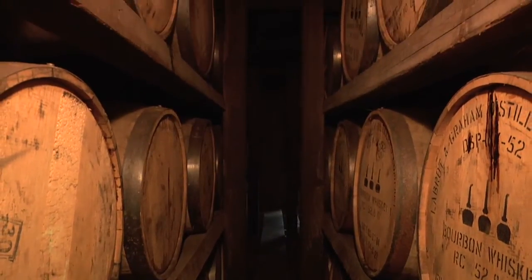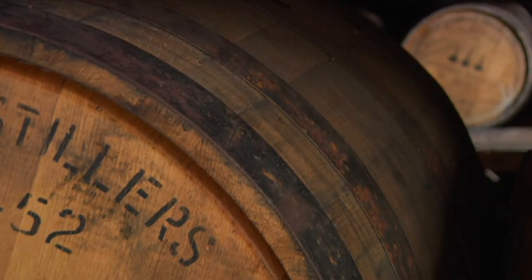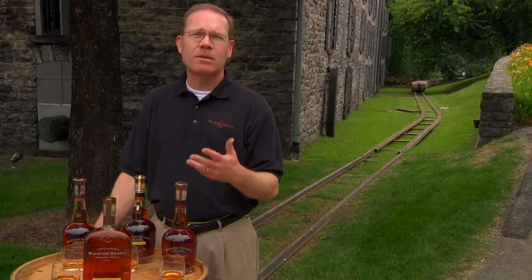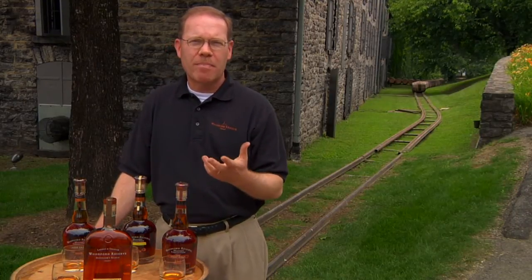The second area of flavor they should appreciate are the spice notes, and of course that's that high rye recipe coming into play with that rich limestone water. Our spice characteristics come in two families: green spice and brown spice. The brown spices are really rich baking spices, such as clove and cinnamon, nutmeg, coffee bean, tobacco leaf, leathery notes, and black pepper.